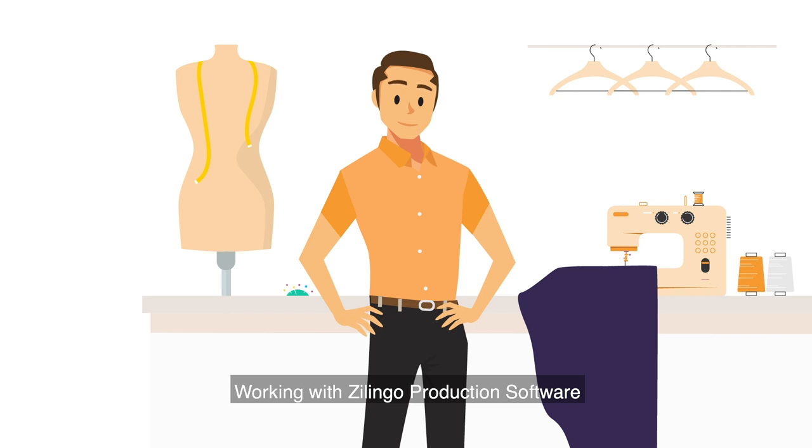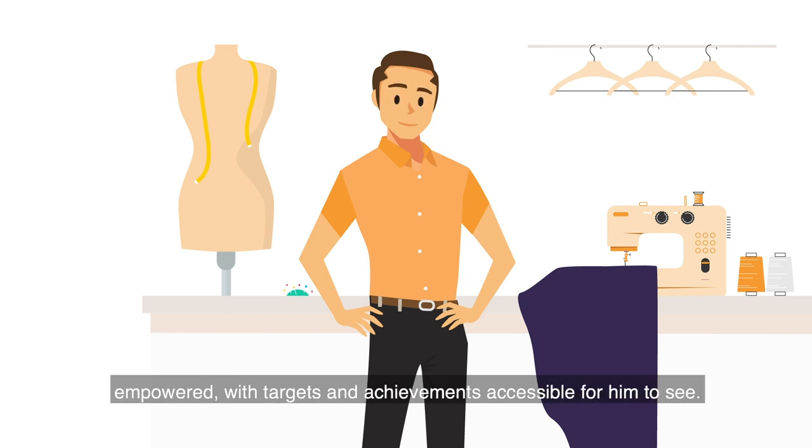Working with Zlingo production software means Henry goes to work more excited, empowered, with targets and achievements accessible for him to see.